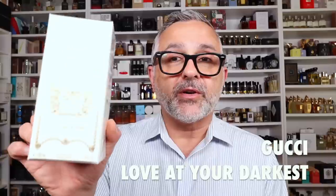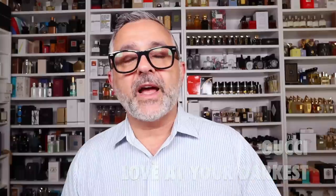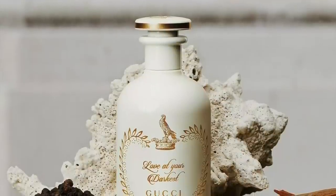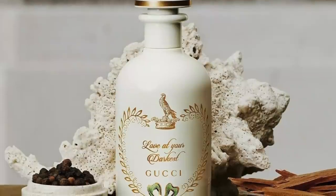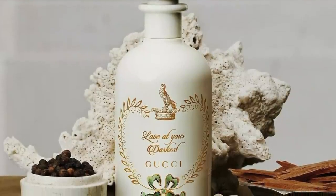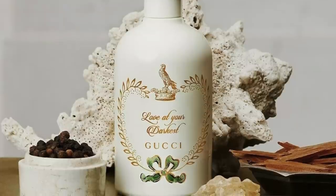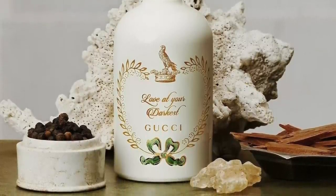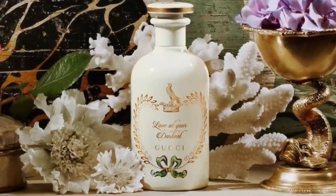The next fragrance is Love at Your Darkest, which came out just after Tears from the Moon. It focuses on black pepper and incense. I'm not the biggest fan of black pepper in fragrances — to me, black pepper and incense remind me of each other, since both have spiciness. It's interesting they combined both notes here.